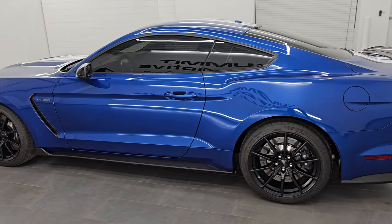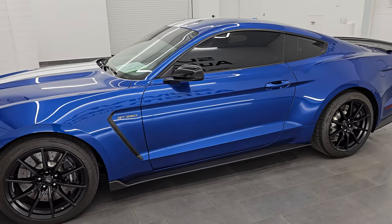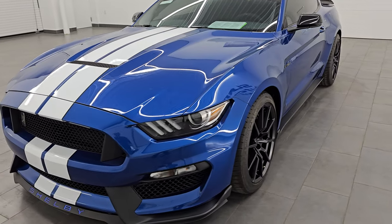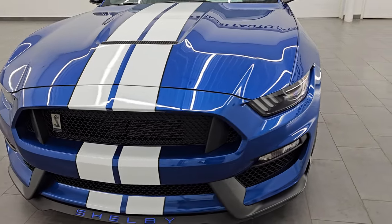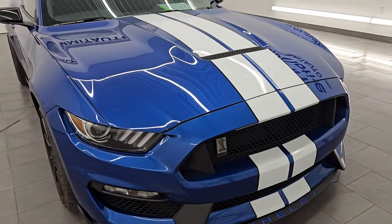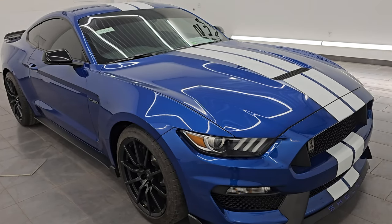Wisconsin — your new and used sports car headquarters. This 2017 Ford Mustang GT350 has the 5.2 liter flat plane crankshaft engine. It is a V8 — this is the Voodoo engine — puts out 526 horsepower and 429 foot pounds of torque.